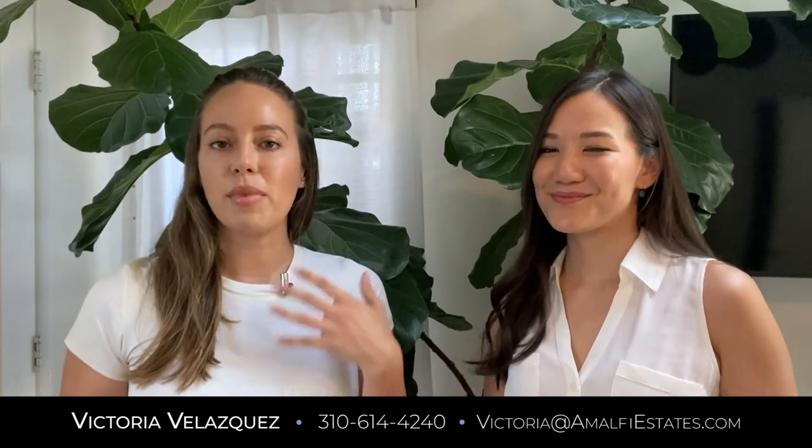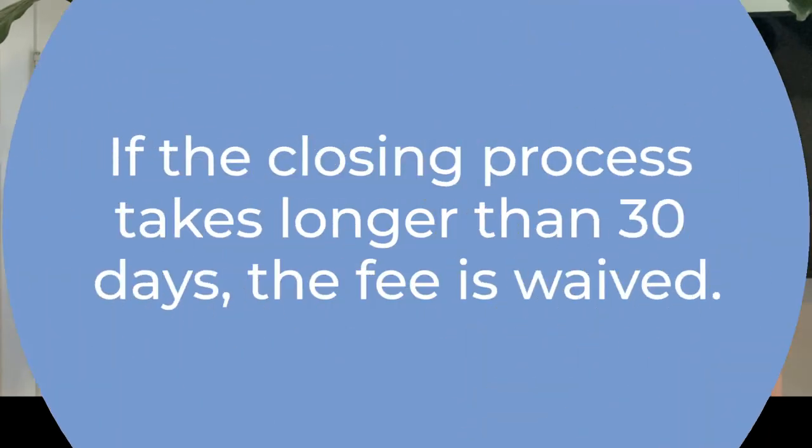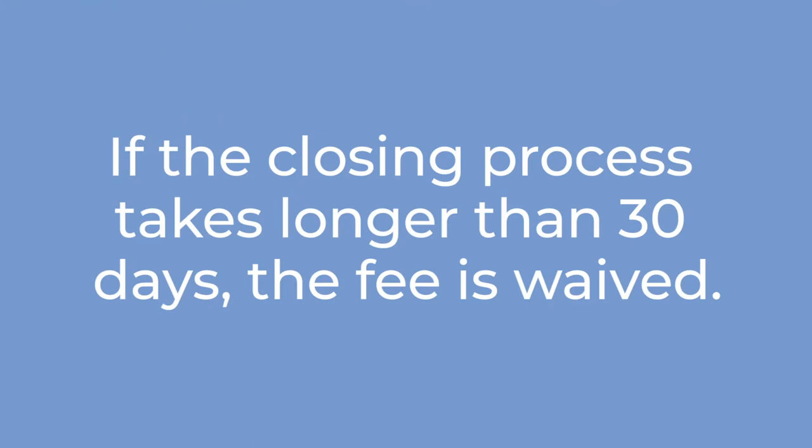There are situations when having an eight-day close is going to be incredibly necessary and really powerful, but there are also situations where the seller may actually want more time or a super short close isn't totally necessary. If we can get away with a 31-day or longer close, we can still do the cash offer and HomeLight's not going to charge any fees, which is huge.